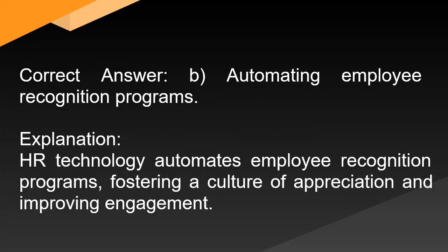Correct answer: B. Automating employee recognition programs. Explanation: HR technology automates employee recognition programs, fostering a culture of appreciation and improving engagement.